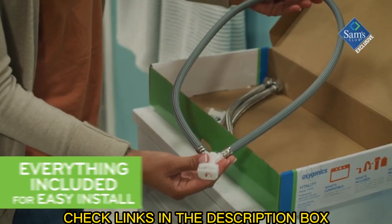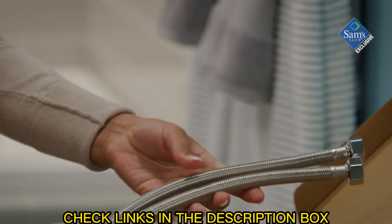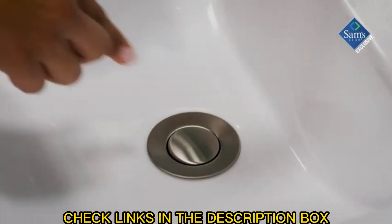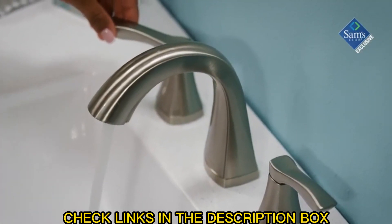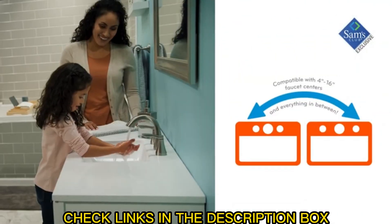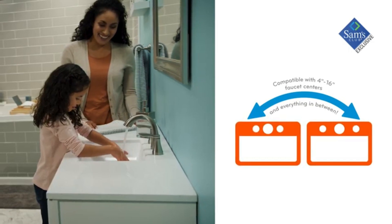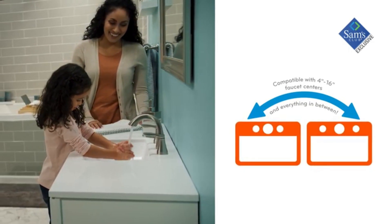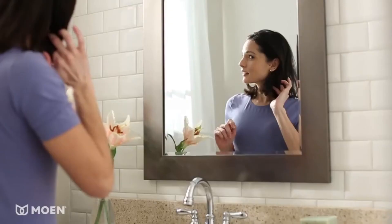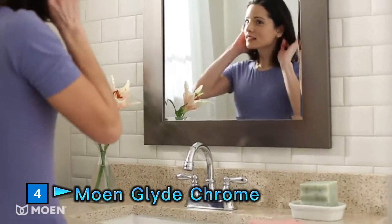We've designed the Vitality for simple installation. We've provided everything you need for fast, trouble-free installation, including a quick connect and two stainless steel supply lines. We also supplied a push pop-up drain with no lift rod for a clean, seamless look. The Vitality is compatible with 4 to 16 inch 3-hole sinks for a customizable installation that works with almost any vanity.